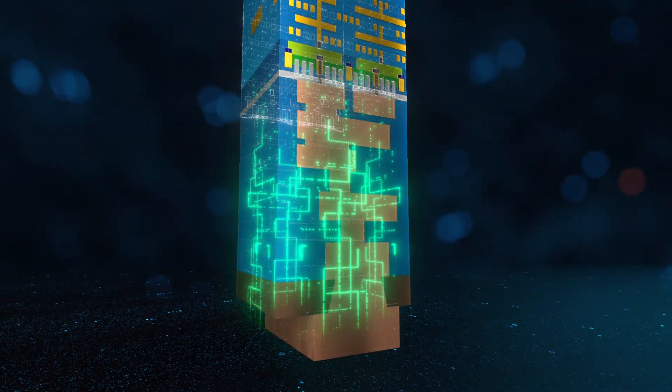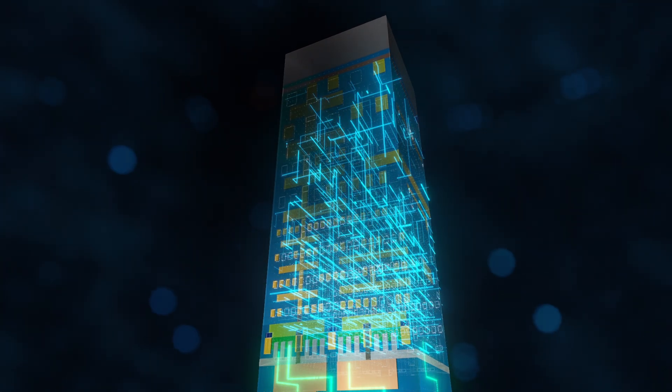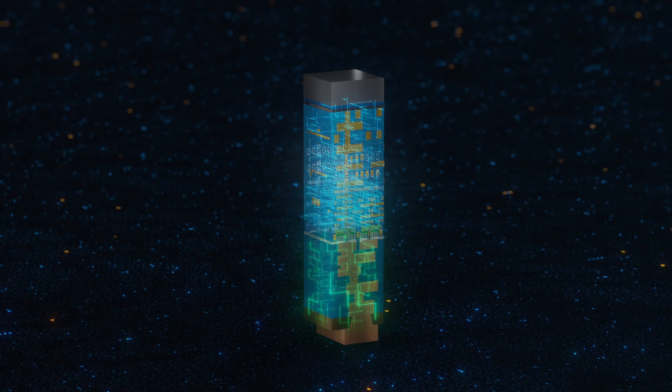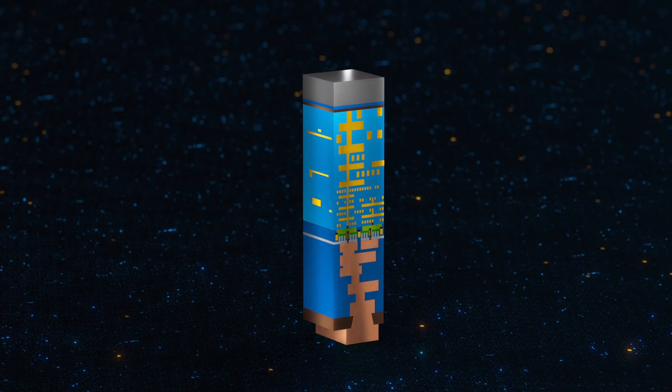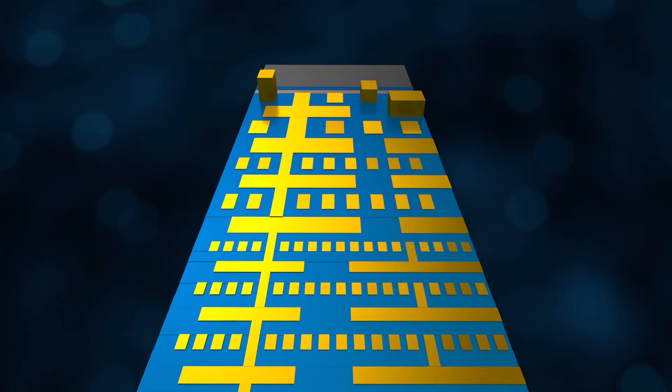Dedicating the bottom side of the wafer to power delivery and the top side to signal routing is simply a better organization of resources. By eliminating the need for power routing on the front side of the wafer, more resources become available to optimize signal routing.